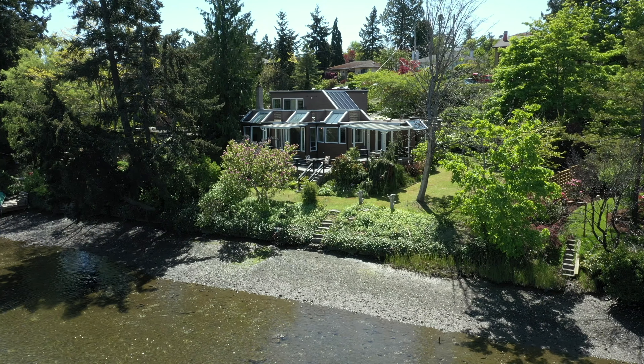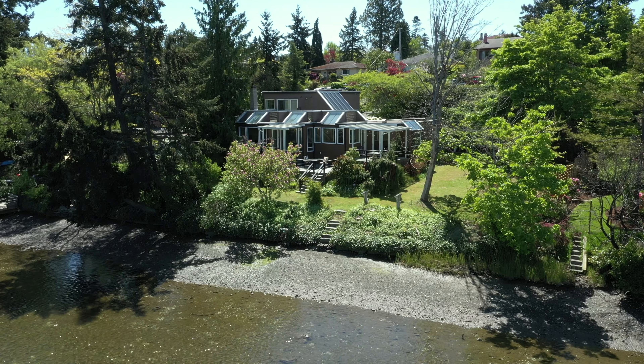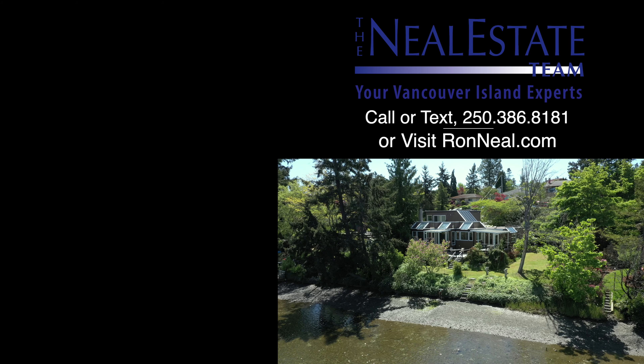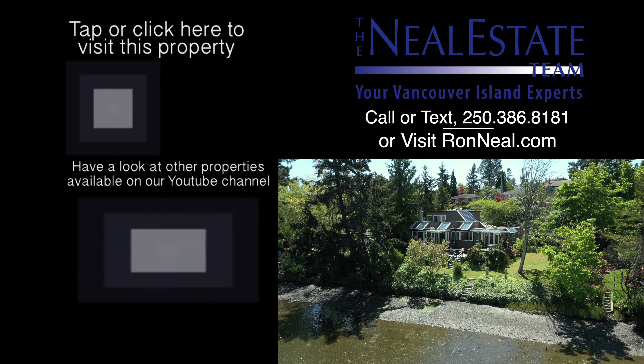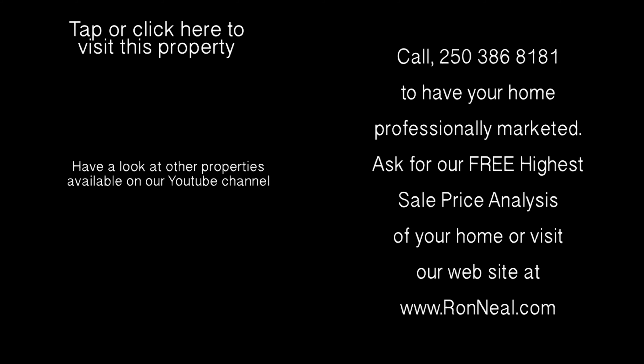Call the Neal Estate team today for your private viewing of this extremely rare waterfront oasis. Thank you for visiting our video open house. For more information on this and any of our other properties, please visit us at RonNeal.com or call our team at 250-386-8181. We're standing by.